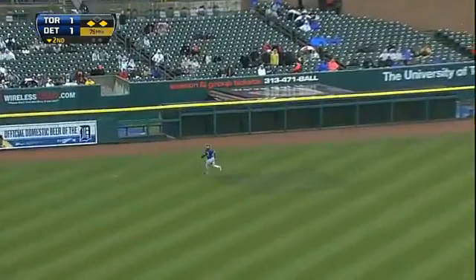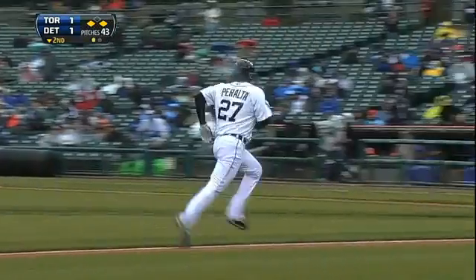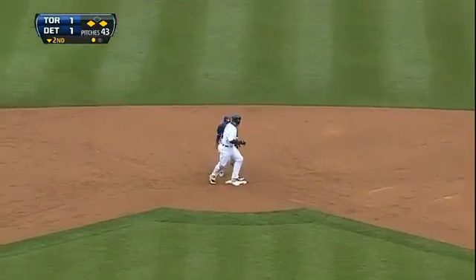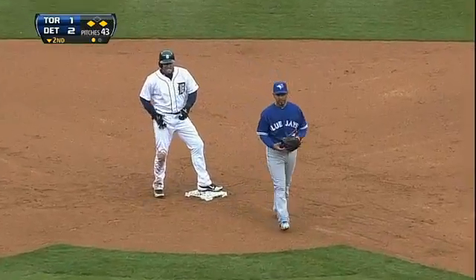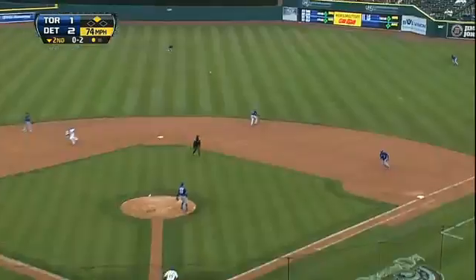Fly ball left field, chasing Melky Cabrera back to the warning track — that'll get a run in. Peralta tags up, so does Avila. Both runners move up and the Tigers lead two to one.